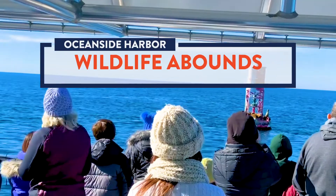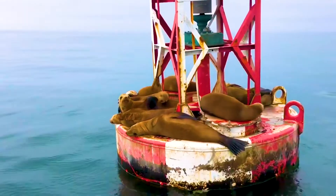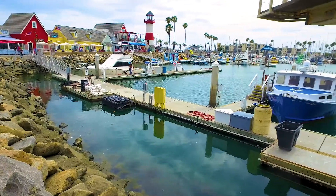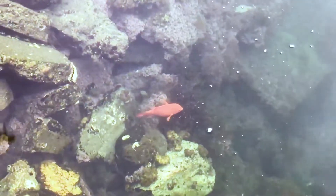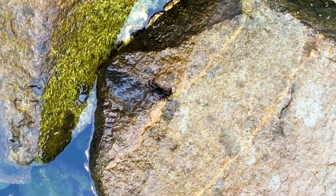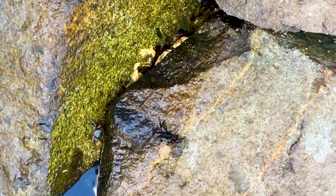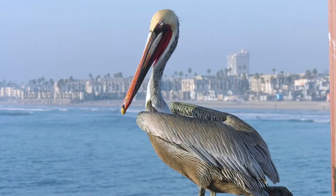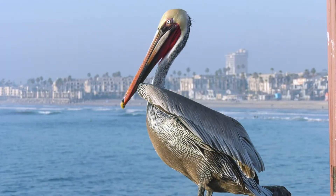Our year-round favorite is a visit with the sea lions. Snap your photo from a distance — please do not approach. Glancing down among the rocks, you'll see brightly colored Garibaldi, the California state fish. Crabs can be seen scurrying among the rocks as well. Venture onto the small fishing pier nearby and you'll likely meet a pelican or snowy egret looking for lunch. Dolphins have also been known to venture in and take a look around, so keep your eyes peeled.